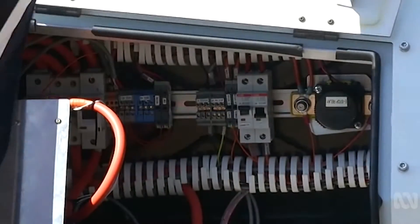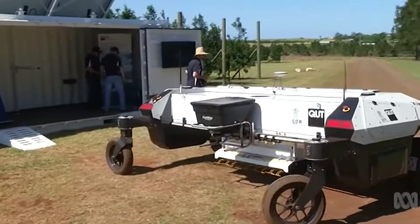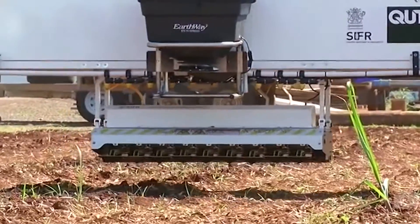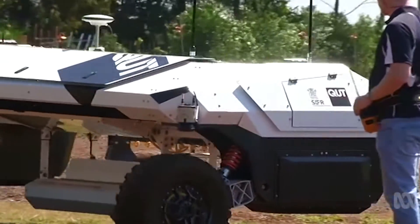The state government has already invested $3 million into AgBot. With a $70,000 price tag, it's now investigating how the weed killer can become commercially viable. New technology is brought to us constantly and we follow the changes as they go. Just imagine what AgBot 3 will do.